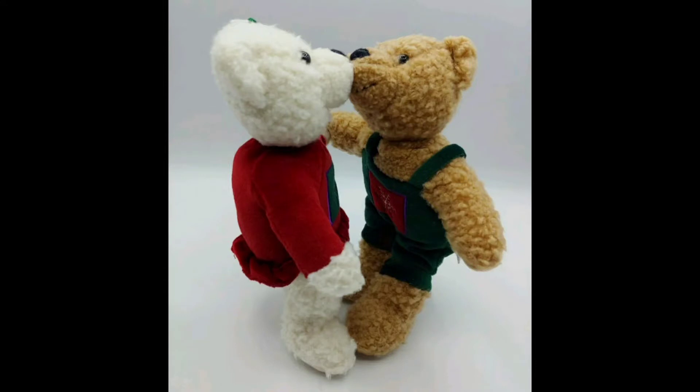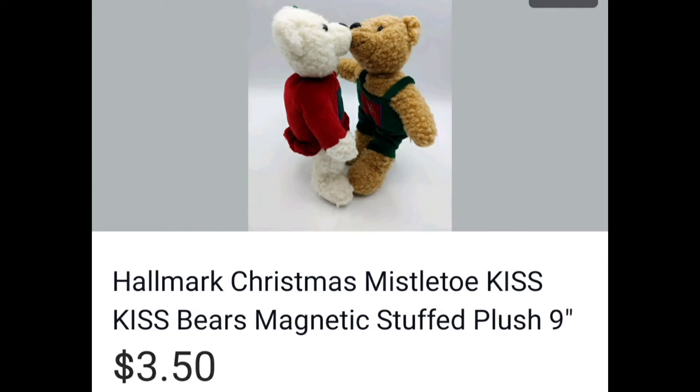Christmas Hallmark Kissing Bears — yeah, I won't be buying those again. I think I broke even because I sold them as a set for $3.50. Lesson learned.